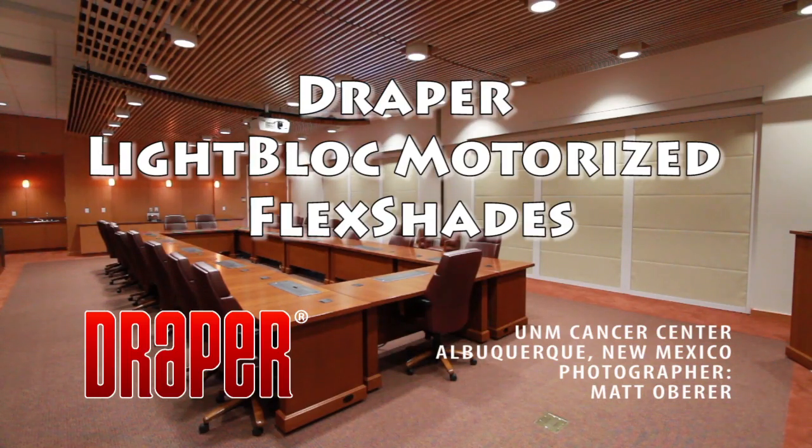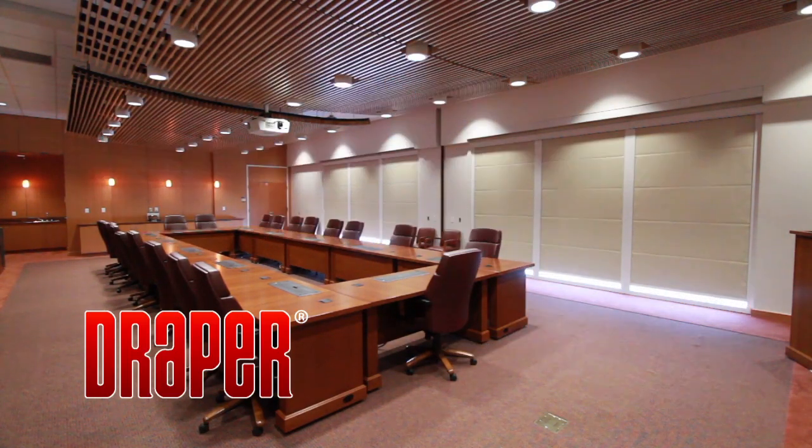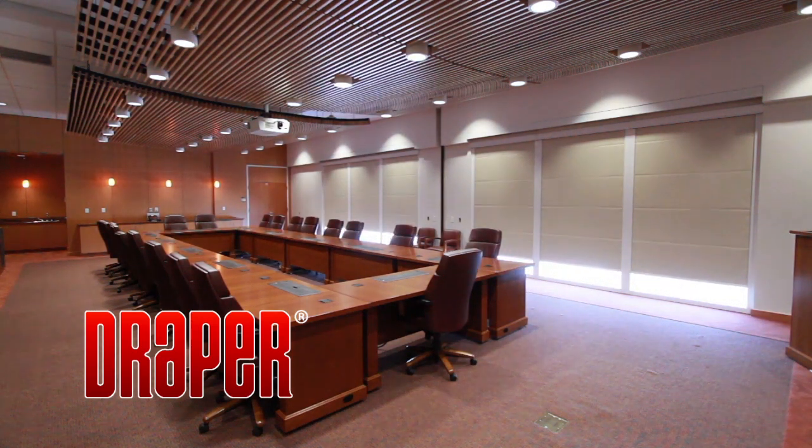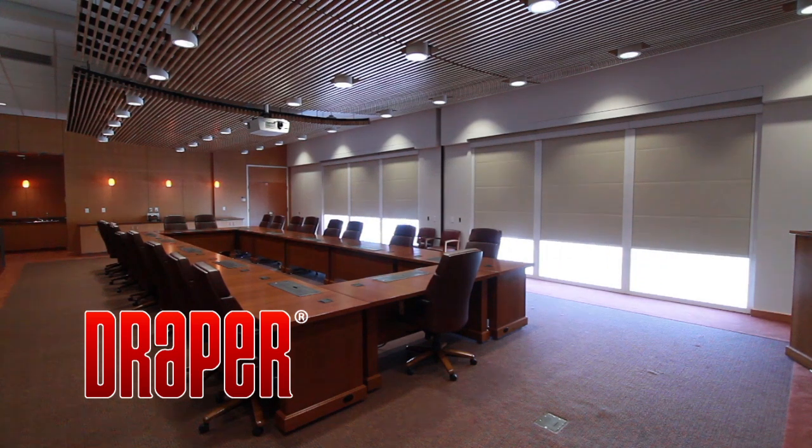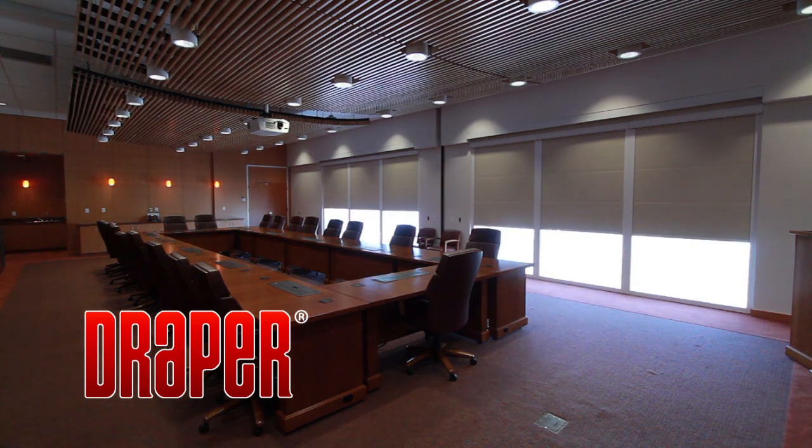Draper Motorized Light Block Flex Shades with Sunblock SB9100 Blackout Fabric are installed in this conference room at the University of New Mexico Cancer Center in Albuquerque, New Mexico.